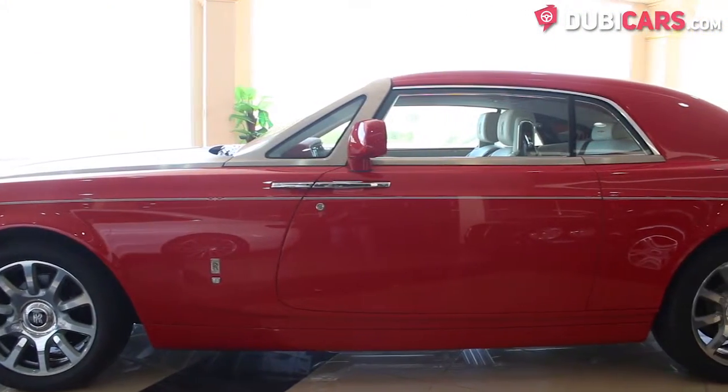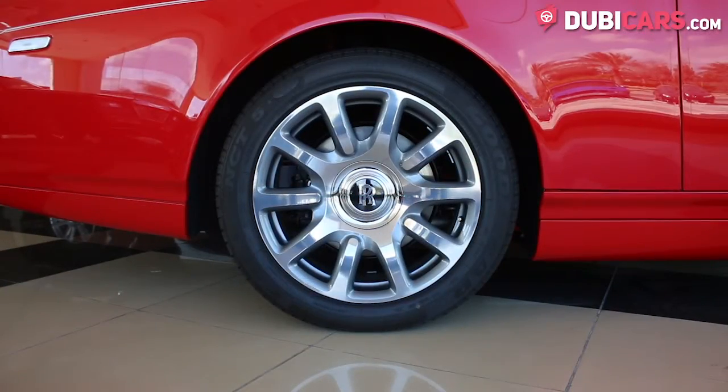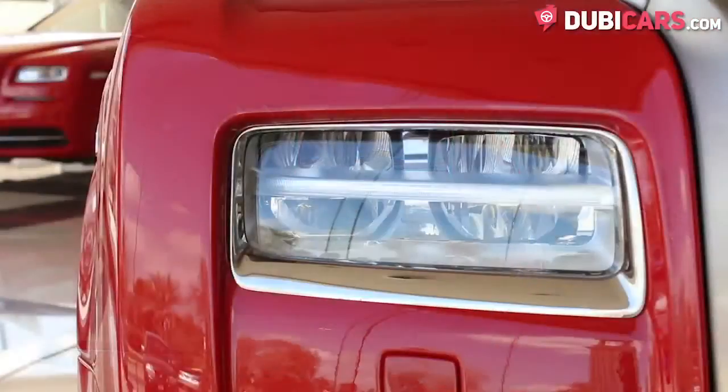In red, this luxury coupe features parking sensors, 21-inch tires with weighted wheel caps, multiple cameras, and adaptive headlights.